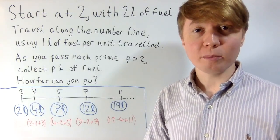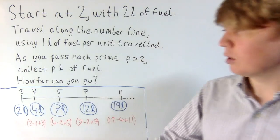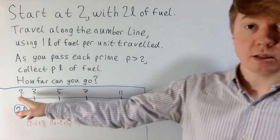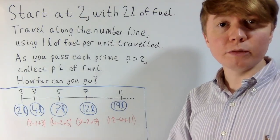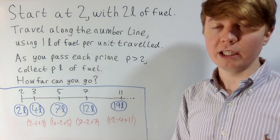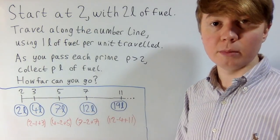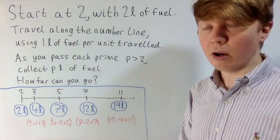We're going to look at a really interesting puzzle to do with prime numbers. You're travelling along the number line starting at the number 2. You start off with 2 litres of fuel, and for each unit you go along to the right, you use 1 litre of fuel. But whenever you pass a prime number, you pick up that many litres of fuel to help keep you going.